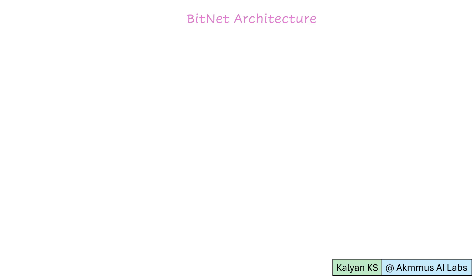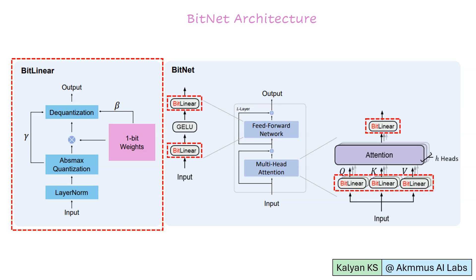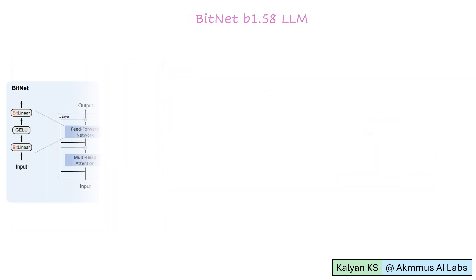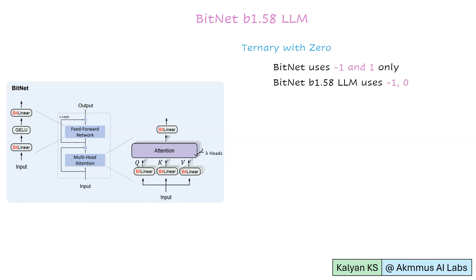Let us see the BitNet architecture. BitNet is a 1-bit transformer which replaces the linear layer with a BitNet layer. BitNet B1.58 includes some changes to enhance performance. The first change is ternary with 0: BitNet uses only -1 and 1, while BitNet B1.58 uses -1, 0, and 1. The inclusion of 0 allows for feature filtering within the model, meaning it can selectively ignore certain features, boosting performance compared to pure 1-bit LLMs.